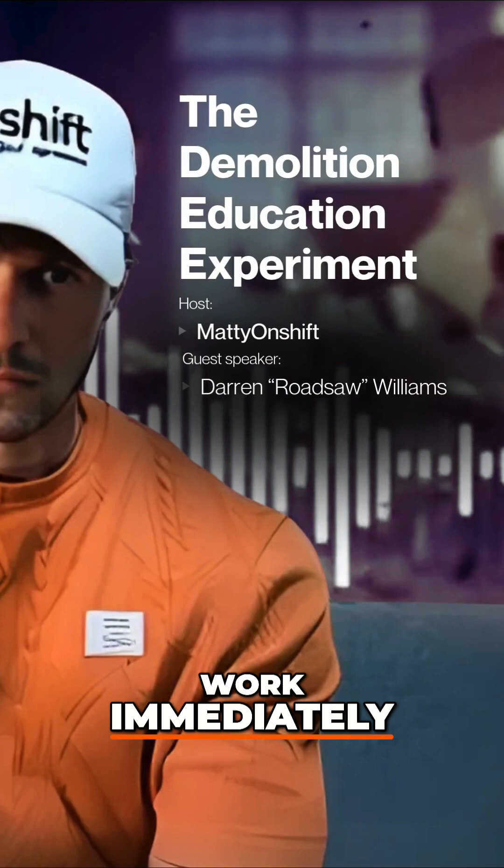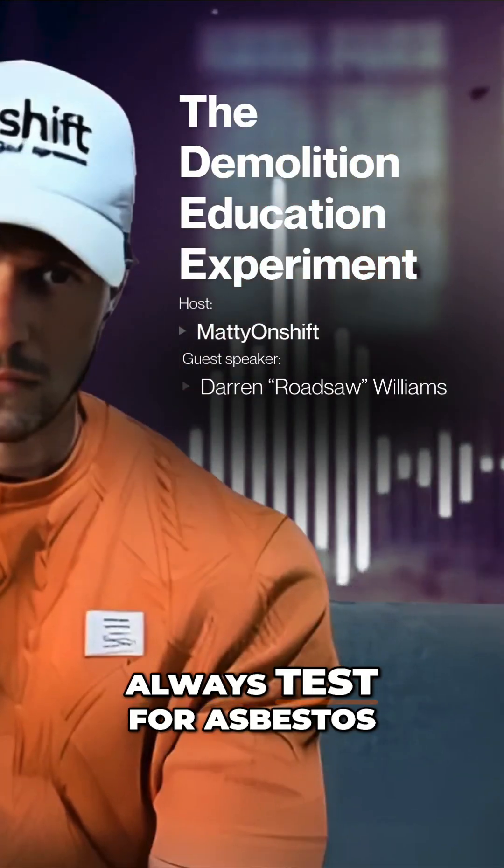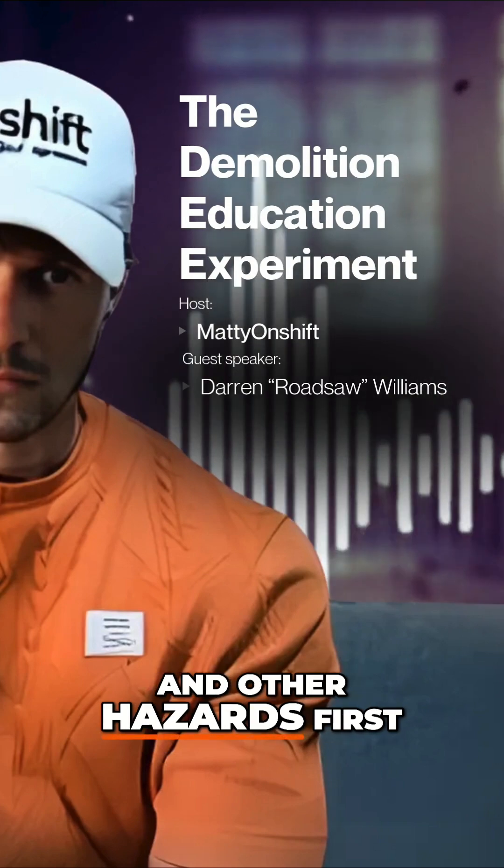We had to stop work immediately, evacuate, and get the hazmat team in. Lesson learned: always test for asbestos and other hazards first.